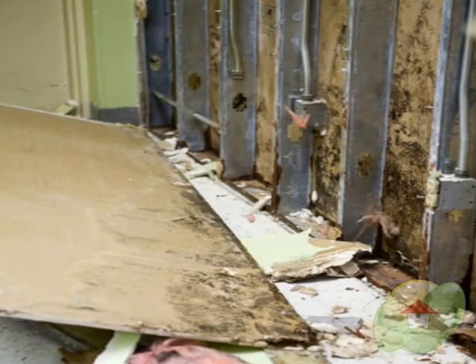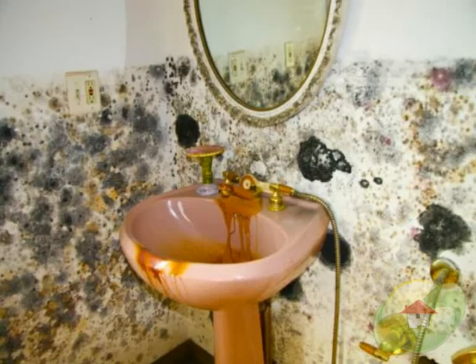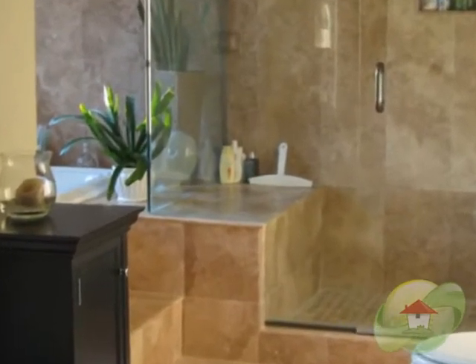We know that mold is a fungus that grows and reproduces spores which are airborne. Mold can really grow almost anywhere where you have a damp, warm environment.